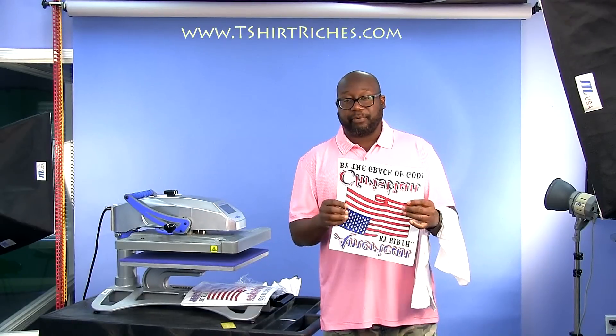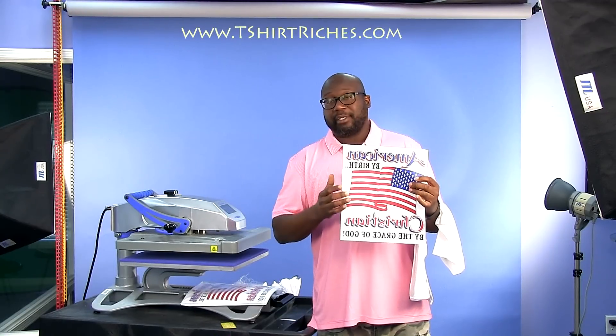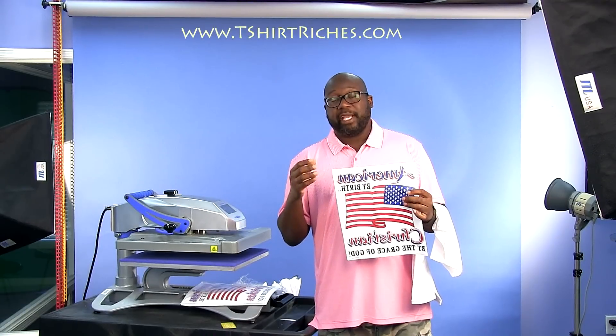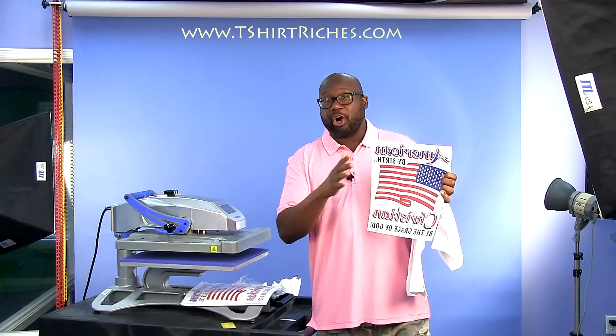I'm still blown away at how simple this business is. Now, this design here — 'American by birth, Christian by the grace of God' — is one of the designs that we started selling back in 1999. This is not one of our designs. There are transfer vendors out there that will sell you designs they have already pre-made.